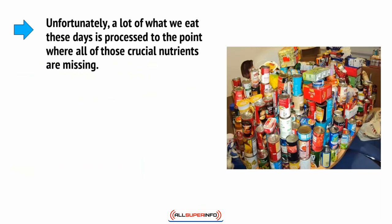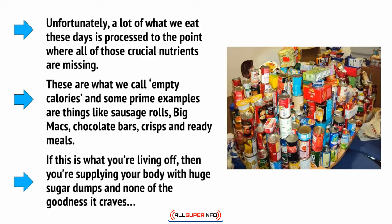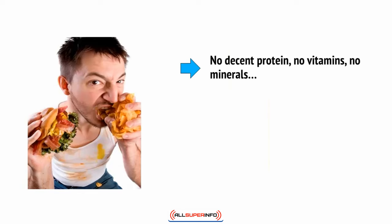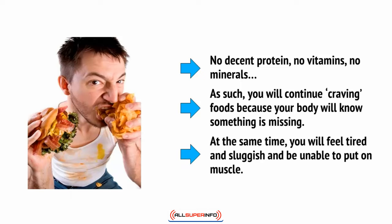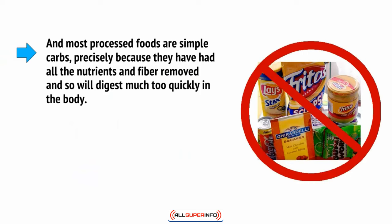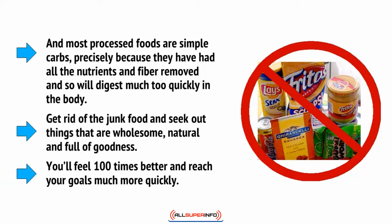Unfortunately, a lot of what we eat these days is processed to the point where all of those crucial nutrients are missing. These are what we call empty calories, and some prime examples are things like sausage rolls, Big Macs, chocolate bars, crisps, and ready meals. If this is what you're living off, then you're supplying your body with huge sugar dumps and none of the goodness it craves — no decent protein, no vitamins, no minerals. As such, you will continue craving foods because your body will know something is missing, and at the same time you'll feel tired and sluggish and be unable to put on muscle. Most processed foods are simple carbs, precisely because they have had all the nutrients and fiber removed and so will digest much too quickly in the body. Get rid of the junk food and seek out things that are wholesome, natural, and full of goodness. You'll feel 100 times better and reach your goals much more quickly.